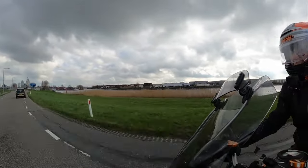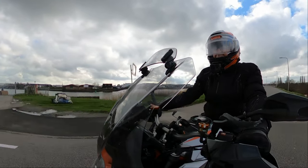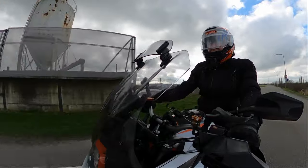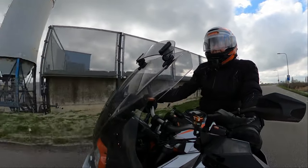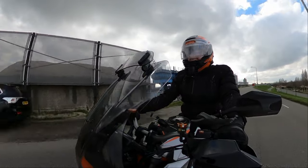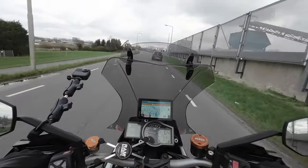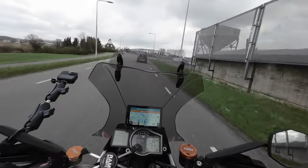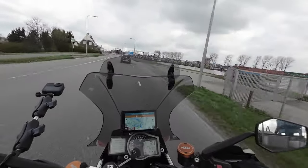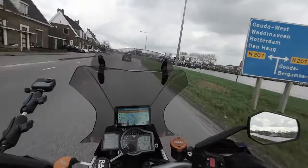This is a nice part of the area, a nice dike, winding a little bit. On a more sporty bike you could take that at a higher speed, but I don't have the mood for that right now.